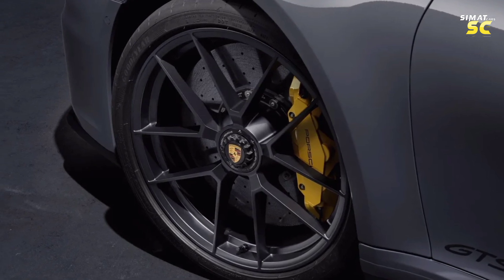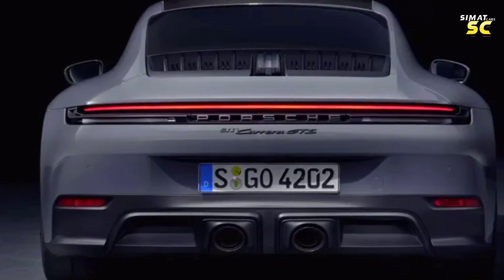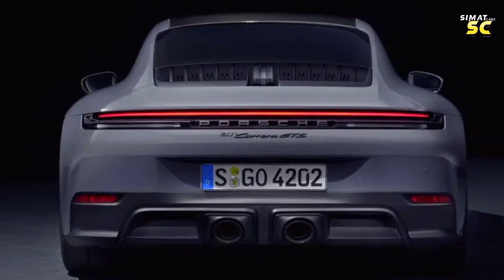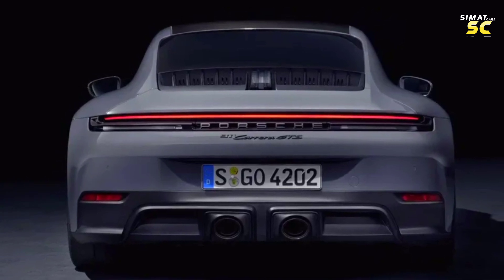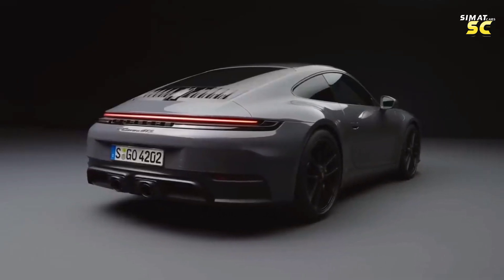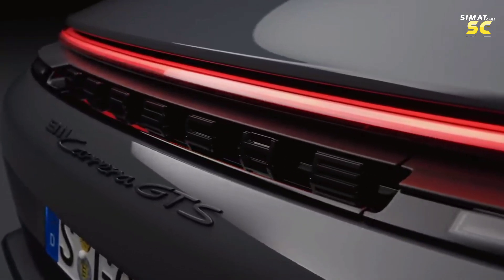It comes with 20-inch front rims and 21-inch rear rims. Moving to the rear, you can distinguish whether the sports car is powered by an all-wheel drive system: there will be a 4WD GTS designation, but if it reads GTS alone, it is a rear-wheel drive car. This sports car comes with exhaust exits in the middle, while a regular Carrera car's exhaust exits come sideways.